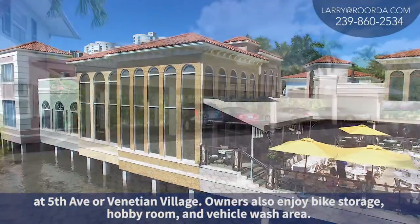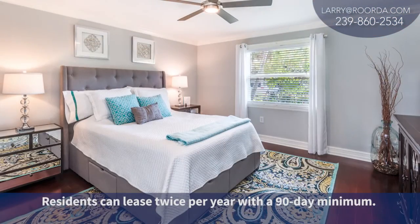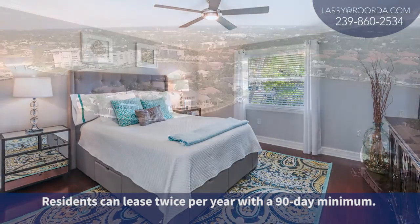Owners will also enjoy bike storage, a hobby room, and a vehicle wash area. Residents can lease twice a year with a 90-day minimum.